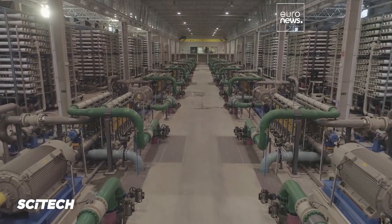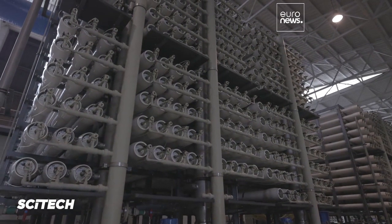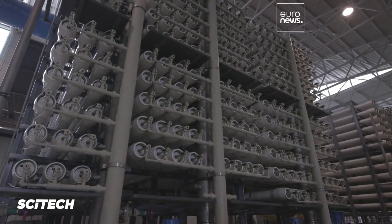Large desalination plants can produce 200,000 cubic meters of drinking water per day. We take the sea water and push it through membranes, obtaining fresh water on one side and the brine — sea water with a bit more salt — on the other.